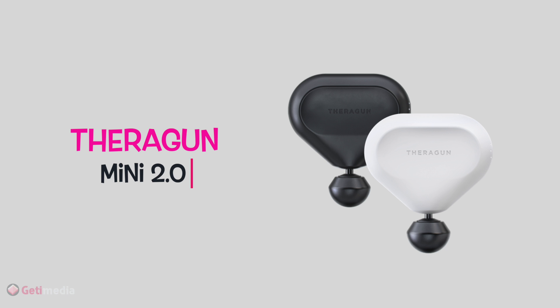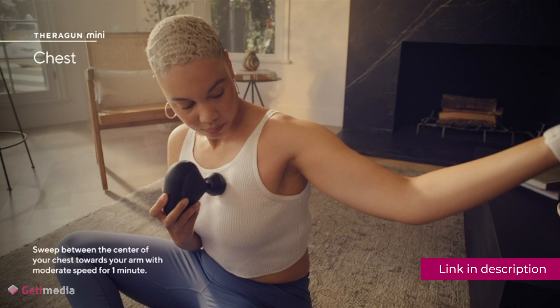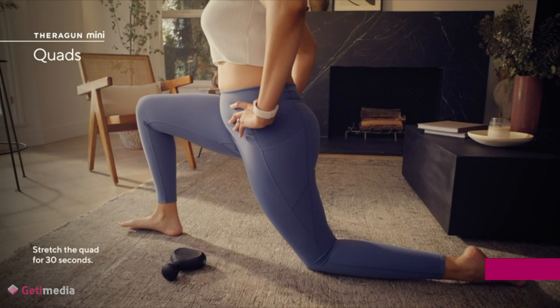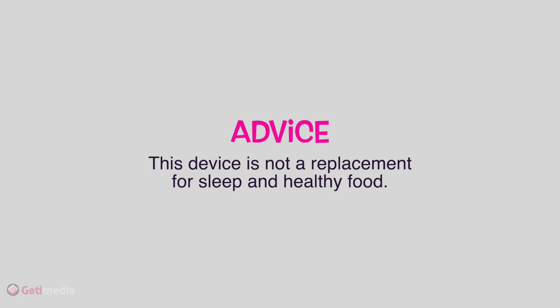Theragun Mini 2.0: new baby, new muscle pains. Luckily there's a gadget for that. The Theragun Mini 2.0 is like a personal pummeling machine that can help mom beat away her knots. This compact triangular massager can pack a punch while being light enough to take on the go. There's also a Mini One version with slightly longer battery life for budget-friendly options. Be warned the device is not exactly quiet, and it's not a replacement for sleep and healthy food — but when those are scarce, a massage gun can be a welcome relief.